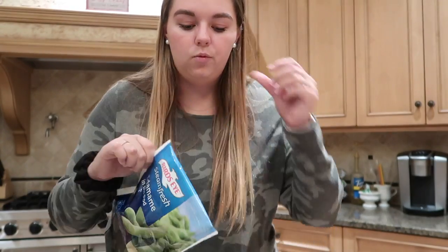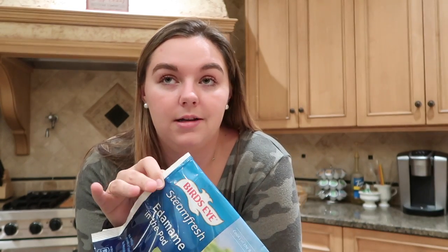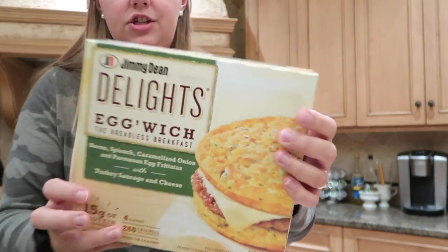We didn't get much from the freezer section — we usually don't buy a lot of frozen stuff, but we like to keep things on hand for when we don't want to cook. We got edamame — we love this with the Trader Joe's chili onion crunch, it's phenomenal and easy to make. We also stocked up on freezer broccoli last week so we just got three bags total. And as a treat for me — they're like seven or eight dollars — I got the Jimmy Dean Egg Wiches. I don't have them every day but they're great when I run out of time before work.